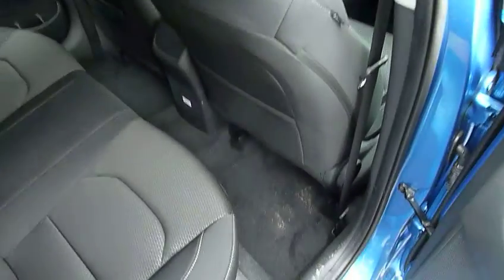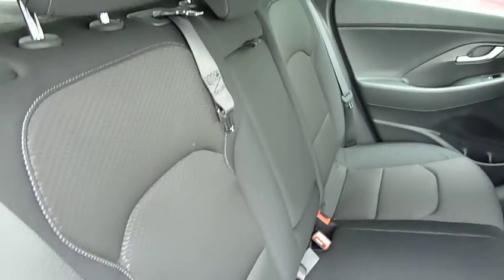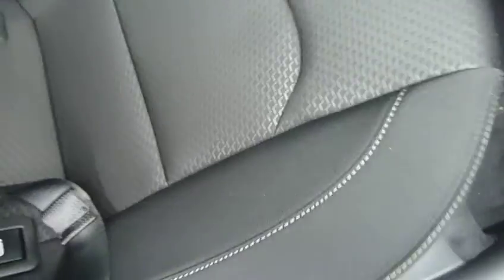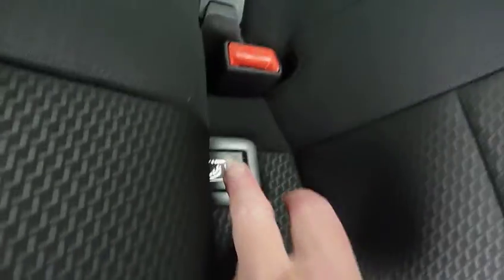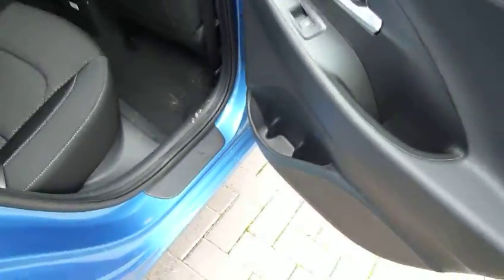Moving into the rear passenger compartment — as you can see there's loads of leg and headroom. We've got three full seatbelts and really nice cloth upholstery throughout. Isofix fittings on the two outer seats in the back. There's a central armrest with a couple of cup holders, and that's the ski hatch I spoke of earlier giving access into the boot. There are also pockets on the back of the front seats for additional storage, and electric windows in the rear as well.